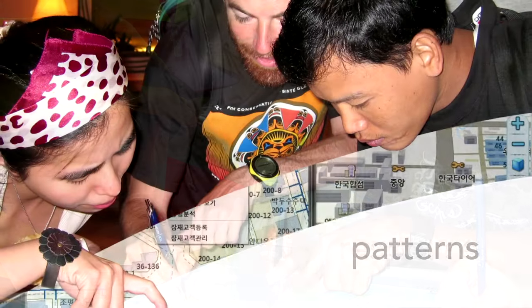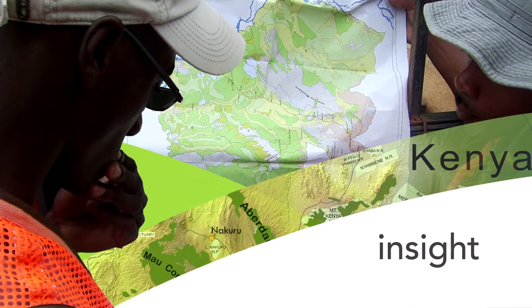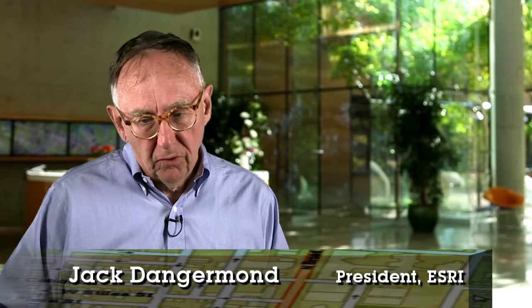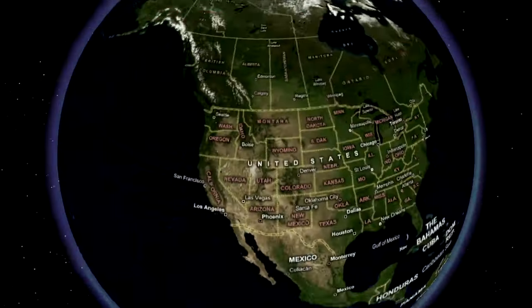Today GIS is being implemented in hundreds of thousands of organizations and it's helping them make better decisions and run operations and make organizations better. But at the same time, it's becoming a new language, a kind of new medium. Maps are becoming pervasive across organizations, explaining how things are, giving insight, understanding relationships, patterns, and processes, helping us understand the future.